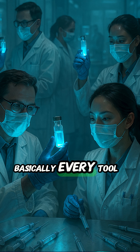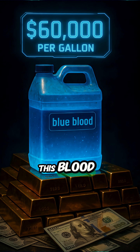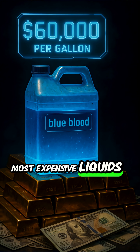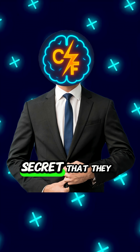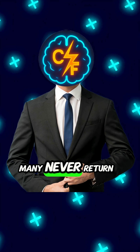Basically every tool modern medicine relies on. A gallon of this blood? Nearly $60,000. It's one of the most expensive liquids on earth. But here's a secret that they don't tell you: to harvest it, crabs are strapped down and drained alive. Many never return to the sea.